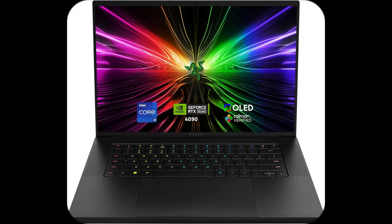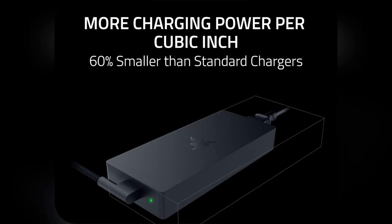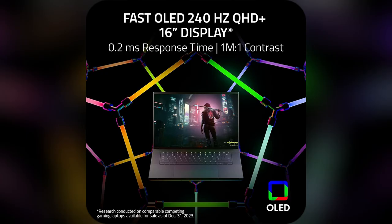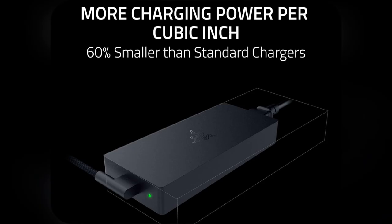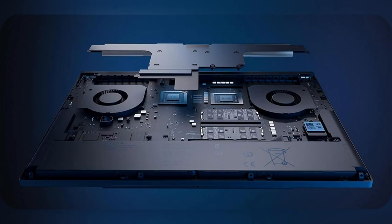Then there's the Intel Core i9-14900HX, 24 cores buzzing at a mad 5.8 GHz. It's like having a mini supercomputer on my lap. Whether I'm gaming or creating content, it never breaks a sweat. Want buttery smooth gameplay without hiccups? Grab the Razer Blade 16 now and dominate effortlessly.